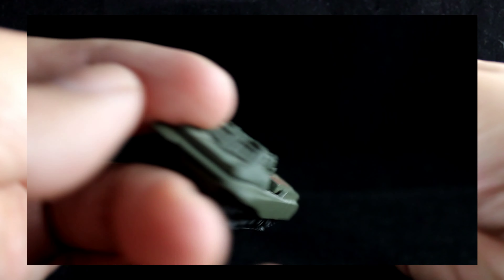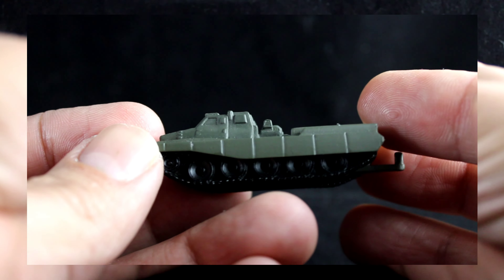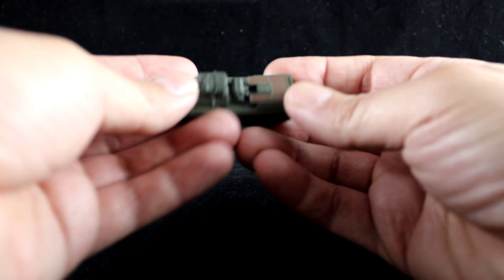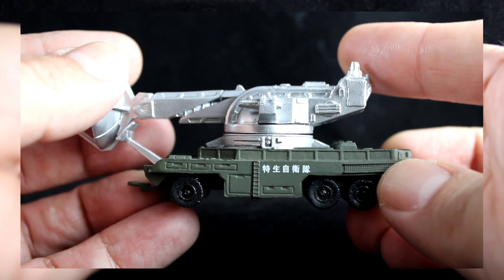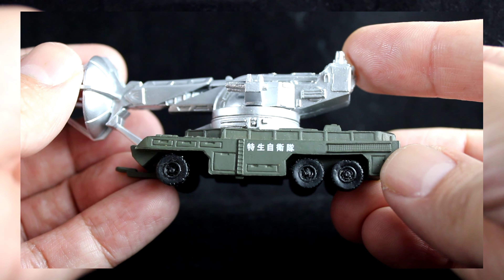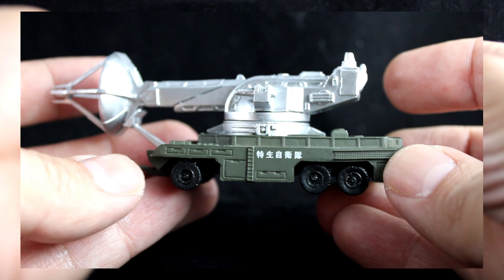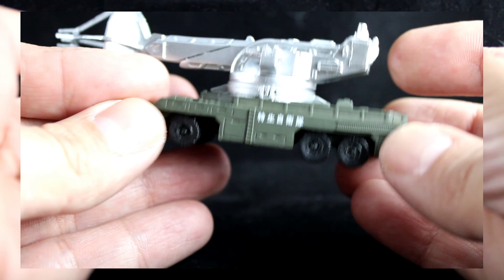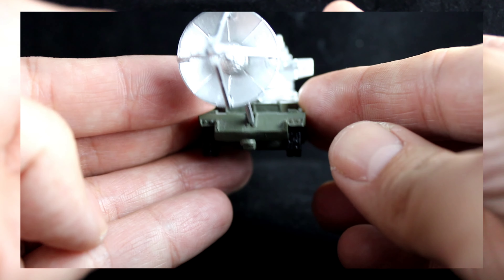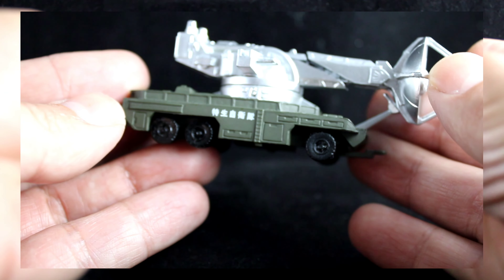The mold on this is not that bad. I'm definitely going to weather it more to give it a bit more depth. Now looking at the cannon itself — it lacks paint compared to the other one I have, but it has nicer detail. I'm definitely going to weather this one, and especially the tires — I don't like the plain dark black because it just doesn't stand out. I'll give it a scratched-up look.